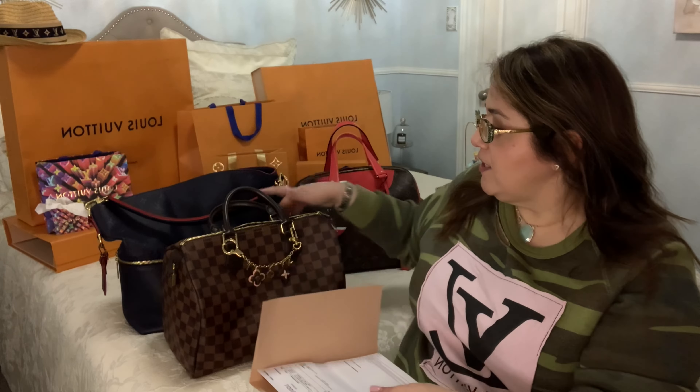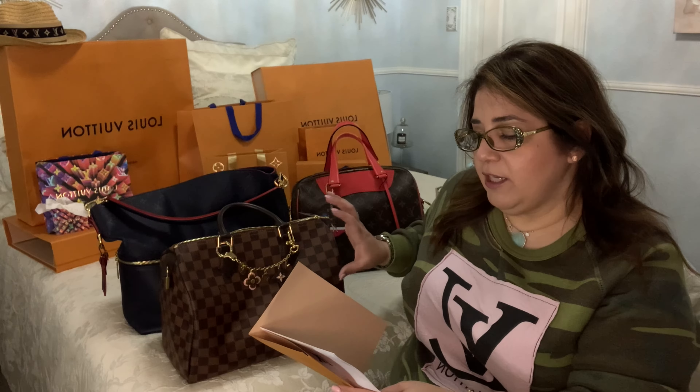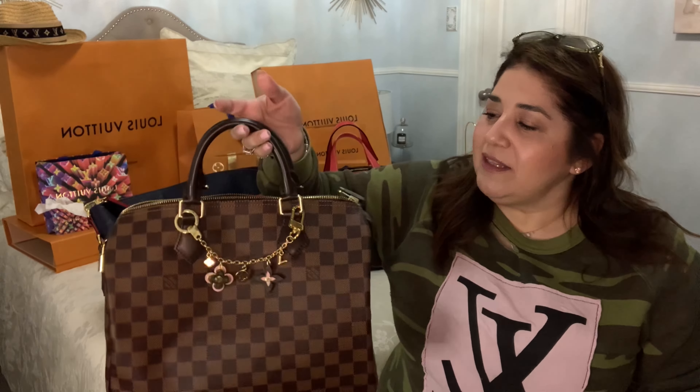The style number is N41364, Speedy 30 in Damier Ebene. I purchased it June 30th, 2019 — we were there at the very end of June into 4th of July. At the time in June 2019, the price on this handbag was $1,020. I also purchased a key cles that matched it, and a beautiful Rosalie Damier Ebene wallet with beautiful pink on the inside. So that's why I ended up picking up this bag — they had accessories to go with it.